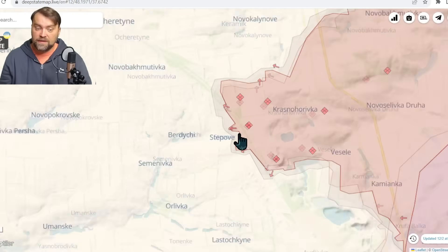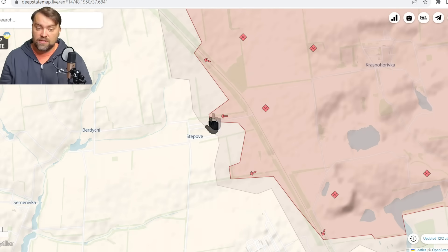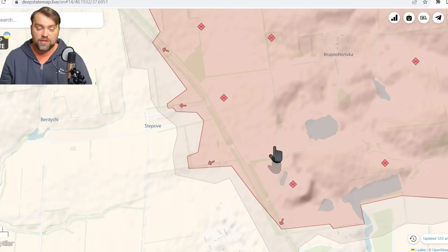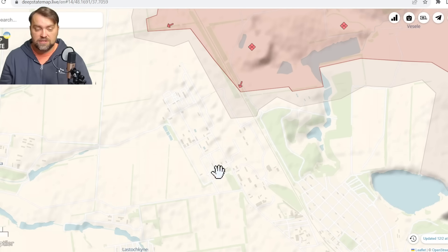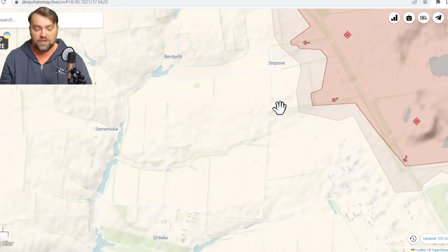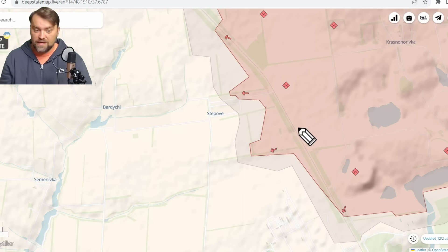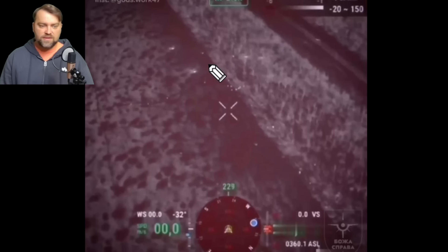In Avdiivka, Russia started what is probably their third attempt to encircle the town. They took ground recently in Stepova, partially entering the village, and have a new attack vector. Unfortunately, Ukraine is unable to stop Russian advancement in this particular area. Russia needs to advance toward the factory to cut the main road. However, Ukrainian artillery totally ambushed a Russian assault infantry group — let me show you the screenshot from the video.